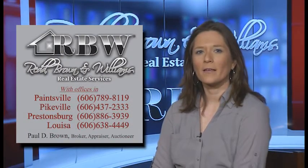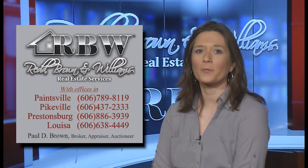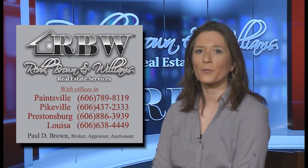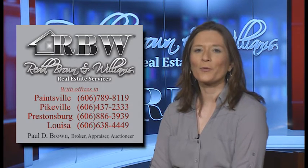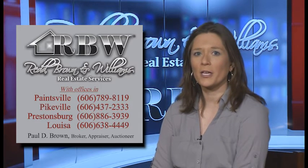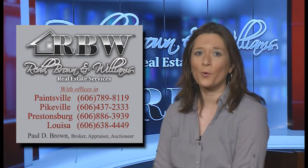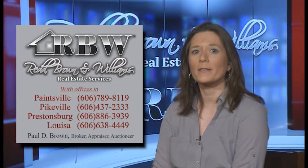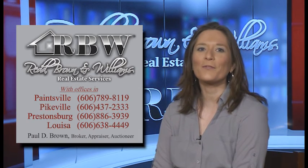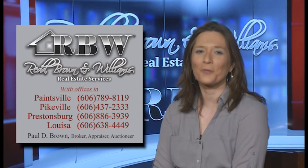In a struggling economy, it's important for potential buyers to understand that you do have options. Buyers need to discuss financing options with their lender and their realtor. It's important that your realtor knows the type of financing you are getting so he or she can show you homes that will meet the necessary requirements. Your time is important, and your realtor will want to take advantage of any time you're available to view homes. Thank you for joining us for another episode of the Red Brown & Williams Real Estate Show. Please join us again soon.